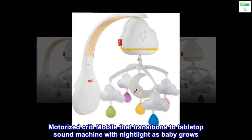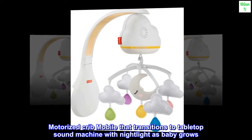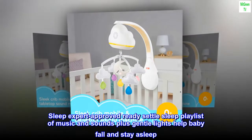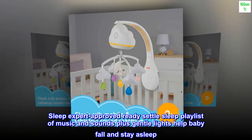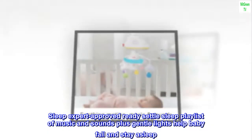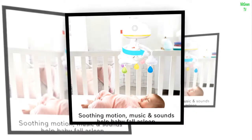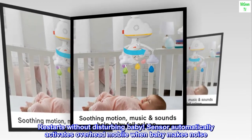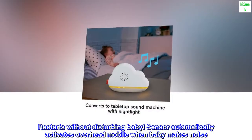Motorized crib mobile that transitions to a tabletop sound machine with nightlight as baby grows. Sleep expert approved Ready Settle Sleep playlist of music and sounds, plus gentle lights, help baby fall and stay asleep. Restarts without disturbing baby. Sensor automatically activates the overhead mobile when baby makes noise.